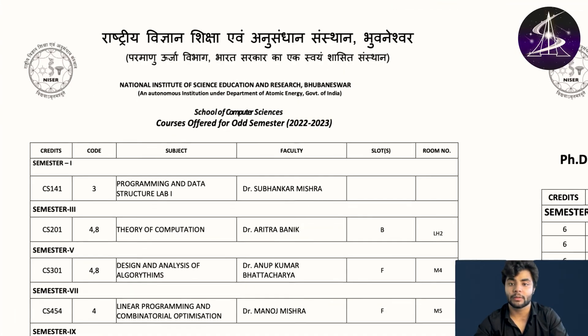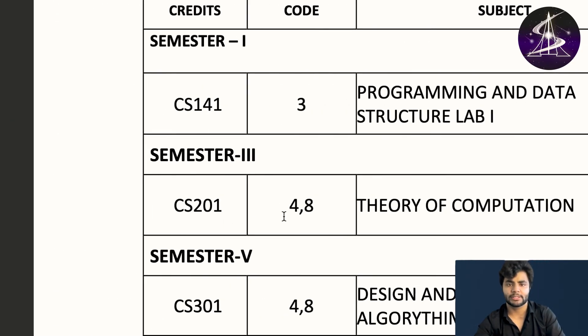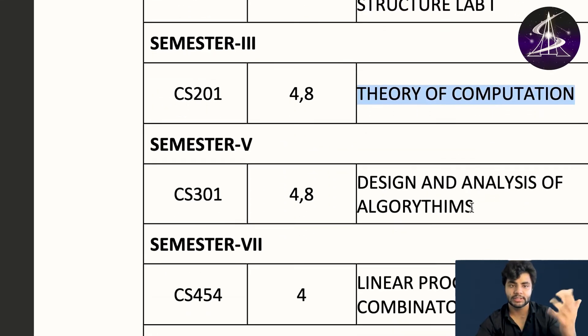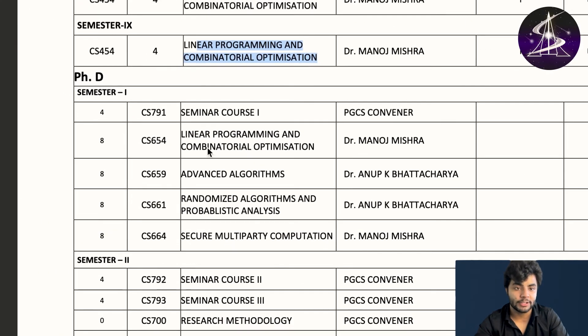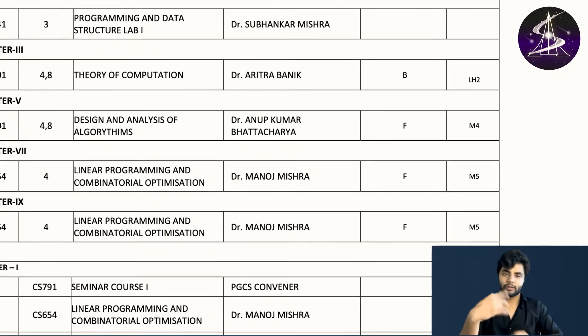A lot of students were asking about computer science courses. The basics are taught in initial semesters: programming and data structures lab 1. In semester 3, if you do a minor in computer science, you study theory of computation. In semester 5: design and analysis of algorithms, linear programming and combinatorial optimization. For PhD: advanced algorithms, secure multi-party computation, and project work.